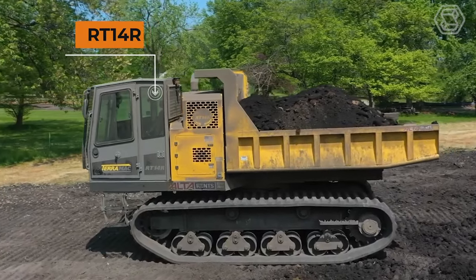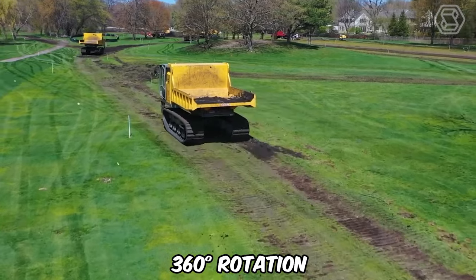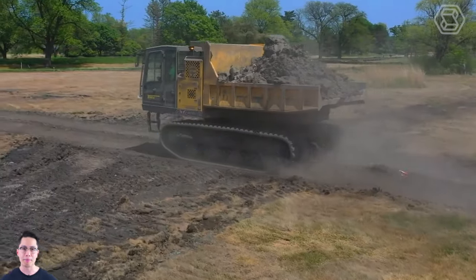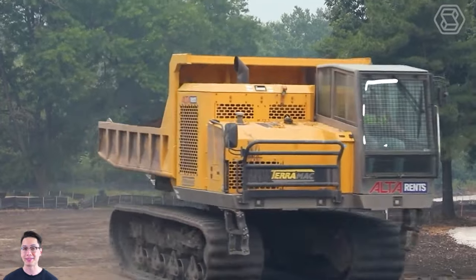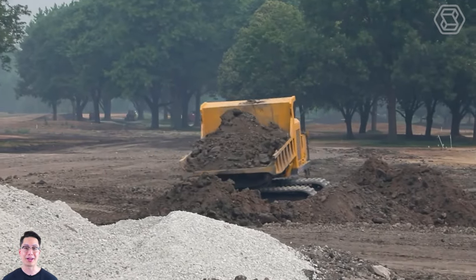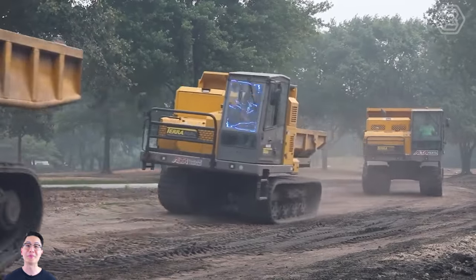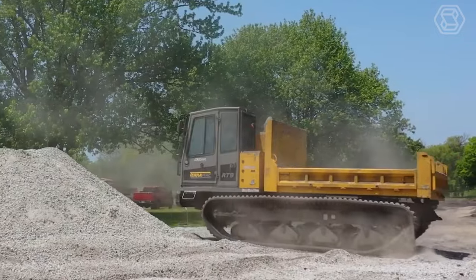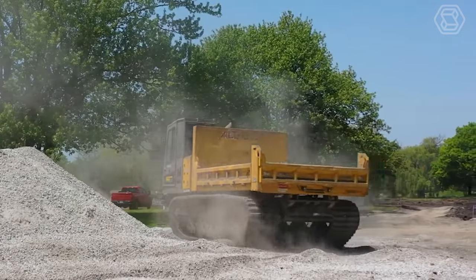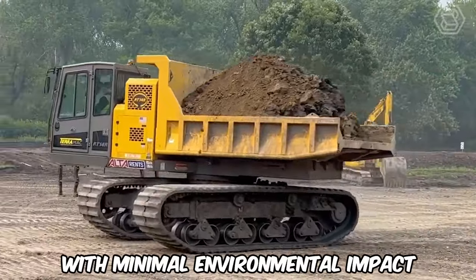The RT14R is built for sensitive and confined job sites thanks to its full 360-degree rotation. Even with a 28,000-pound payload capacity, the RT14R can still withstand ultra-low ground pressure. The ongoing parts, service, and support you need throughout the life of your machine is just one call away. The Terramac rubber track crawler transporter can reach places that wheeled equipment can only dream of, all with minimal environmental impact.